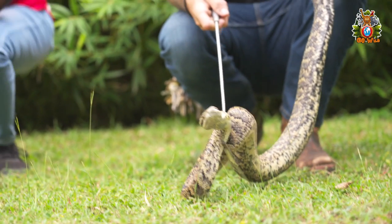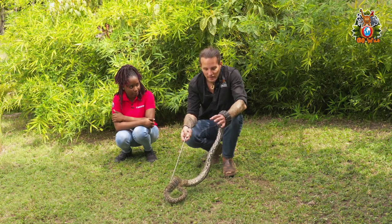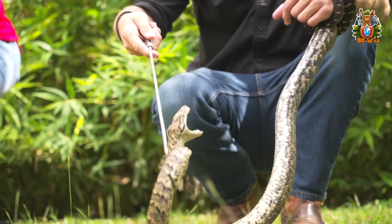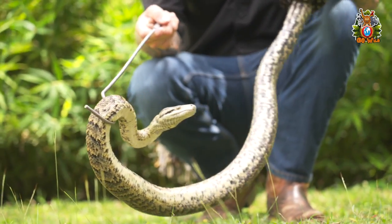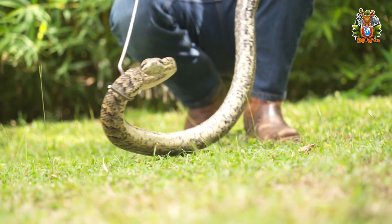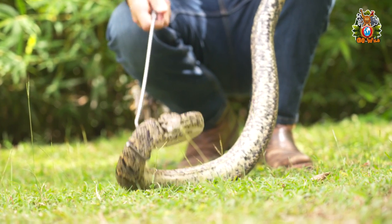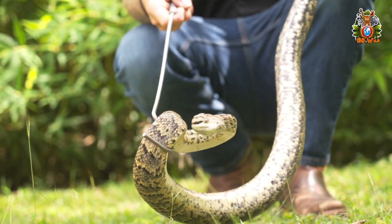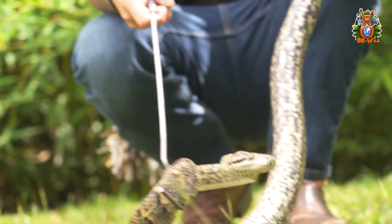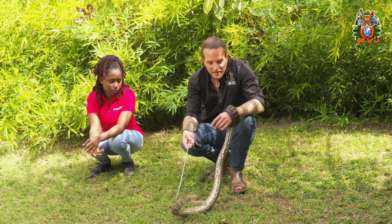They're found in small pockets in various parishes around the island. Around Cockpit Country is the most populated area. There are also some in Portland, St. Thomas, St. Elizabeth, St. Mary — all over the island really. They're typically a bit more arboreal, so they like to live in trees. You'll also find them in cave systems — they've even been seen feeding on bats flying out of caves.